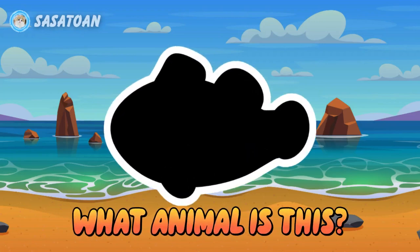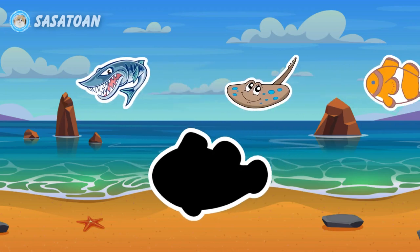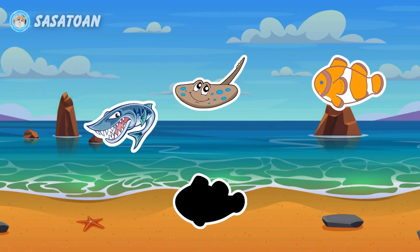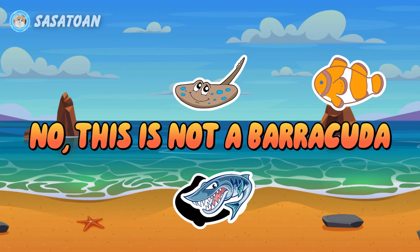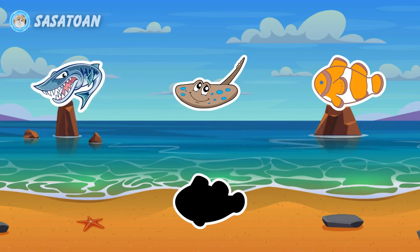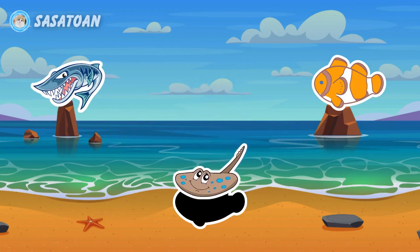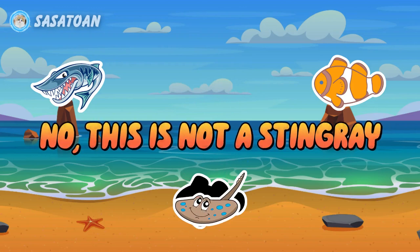What animal is this? Is this a barracuda? No, this is not a barracuda. Is this a stingray? No, this is not a stingray.